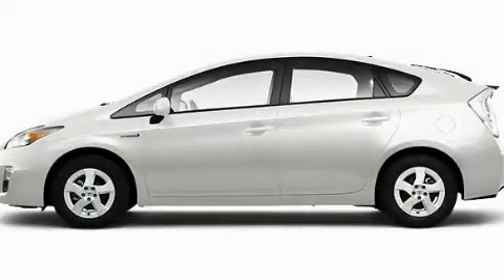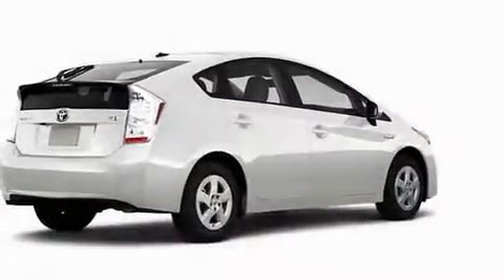Another fine vehicle offered by Toyota of Dallas. This is a brand new 2010 Toyota Prius, making every mile count.